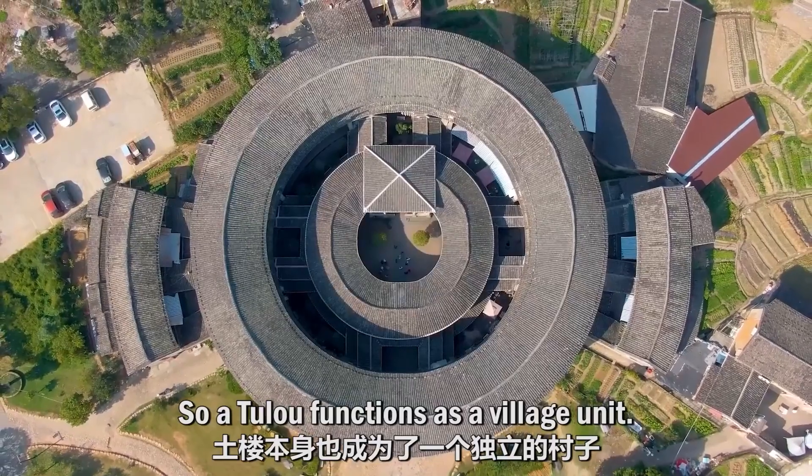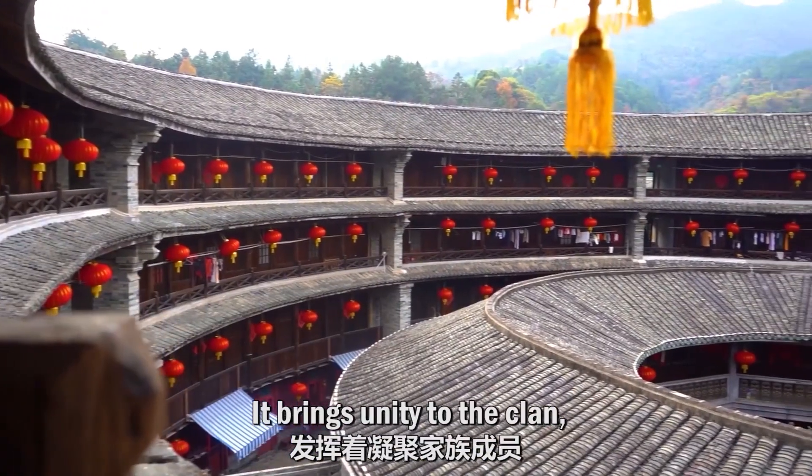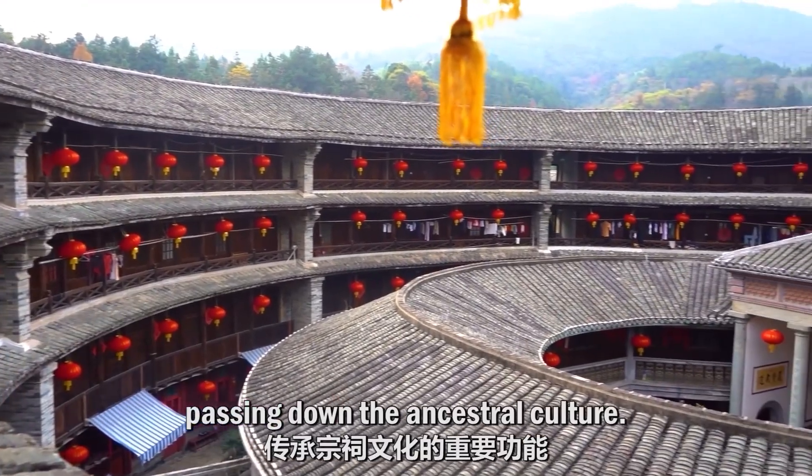So a tulou functions as a village unit. It brings unity to the clan, passing down the ancestral culture.